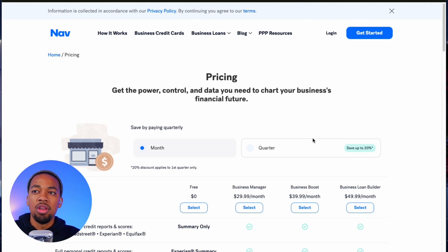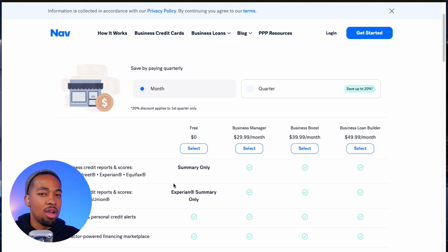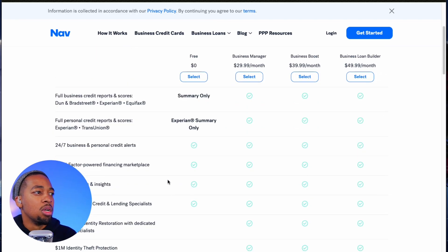As you can see here, there are four plans that you can choose from — a free plan and three other paid options. With the paid plans, you can take a look at your full business credit reports: that's your Dun & Bradstreet score, your Experian business score, and your Equifax score. All of these are your top main business bureaus, and you can view each of these with NAV.